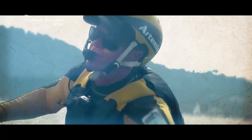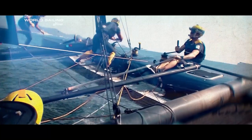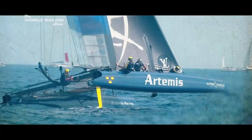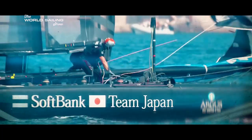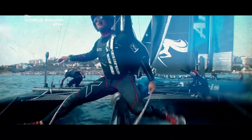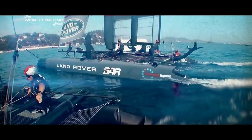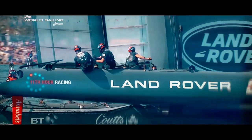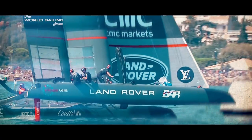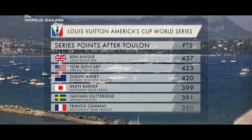Double Olympic medalist Nathan Outridge was back at the helm aboard Artemis Racing. After a difficult season, the Swedish team delivered an impressive performance, winning the Toulon Regatta. Dean Barker's SoftBank Team Japan also put on a consistent performance and finished second. Sir Ben Ainslie's Land Rover BAR sneaked onto the podium in third after a slow start to the weekend. And it was this result that could have the greatest significance, as the British team extended their overall lead over Oracle Team USA to a 14-point margin.